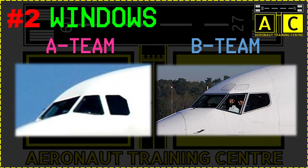Let's move on to the second identity: windows. Check out the cockpit windows. Most Airbus cockpit side windows run in a straight line along the bottom, and most Boeing side windows run in a V-shape along the bottom. Also, Airbus aircraft cockpit side windows look like one of their corners has been cut.